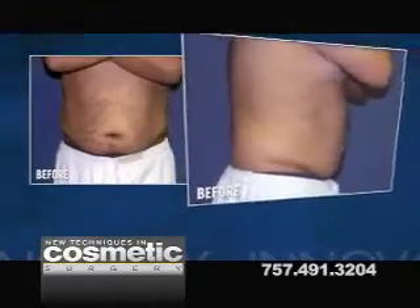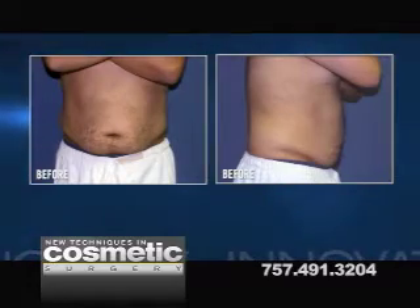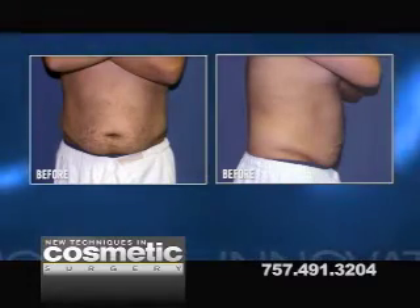Here's a picture of a gentleman that we performed the combination procedure of liposuction in the abdomen and eyelid surgery at the same time. You can see in his before picture that he has excess fat in his abdomen and love handles. He doesn't have good shape. He doesn't have good proportion.